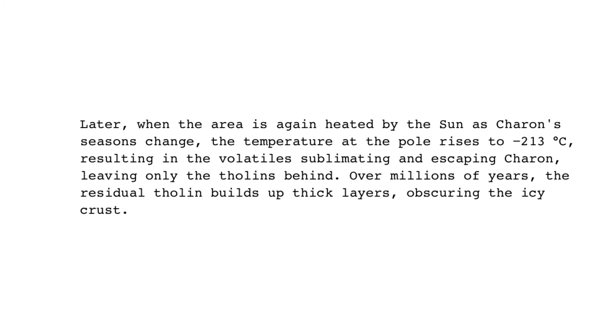Later, when the area is again heated by the sun as Charon's seasons change, the temperature at the pole rises to -213 degrees centigrade, resulting in the volatiles sublimating and escaping Charon, leaving only the tholins behind. Over millions of years, the residual tholins build up thick layers, obscuring the icy crust.